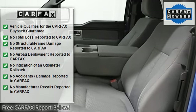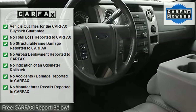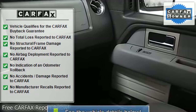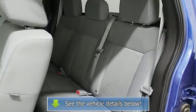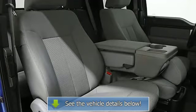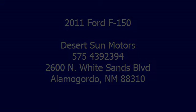Or fill out our 30 second credit app online. It's all right here at Desert Sunday Motors dot com. We'll see you next time.